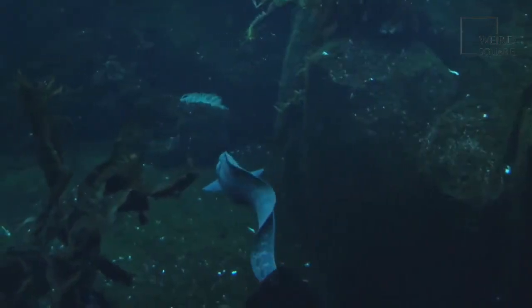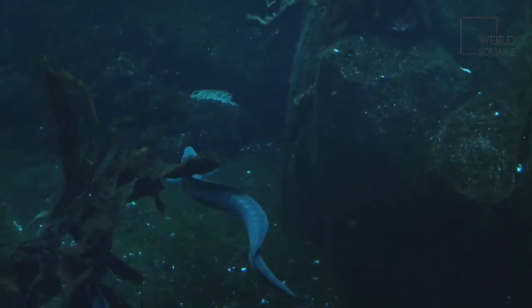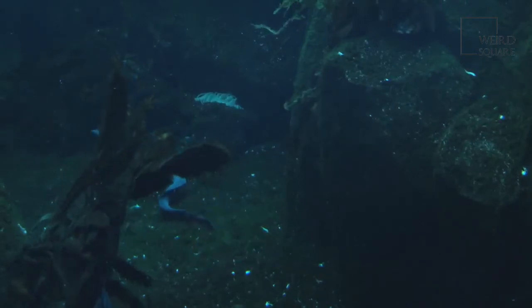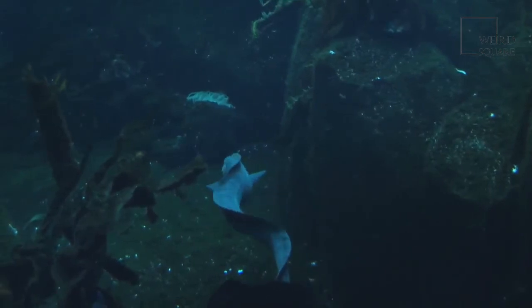The electric eel is also known for its unusual breeding behavior. In the dry season, a male electric eel makes a nest from his saliva, into which the female electric eel lays her eggs. As many as 17,000 young electric eels will hatch from the eggs in one nest.